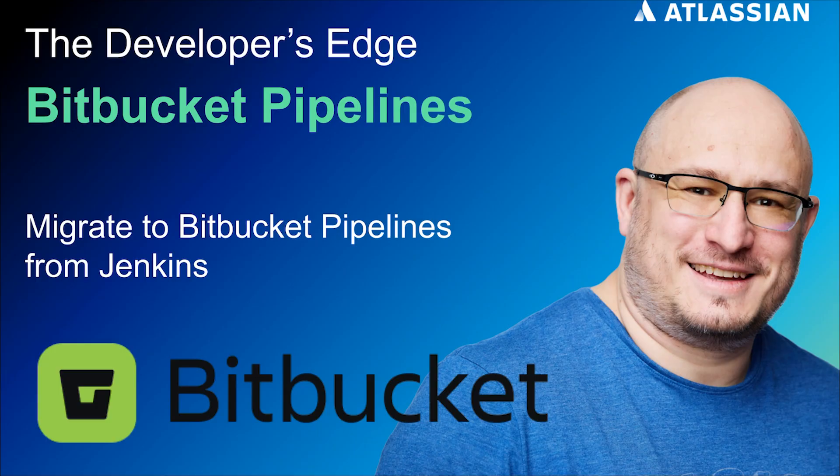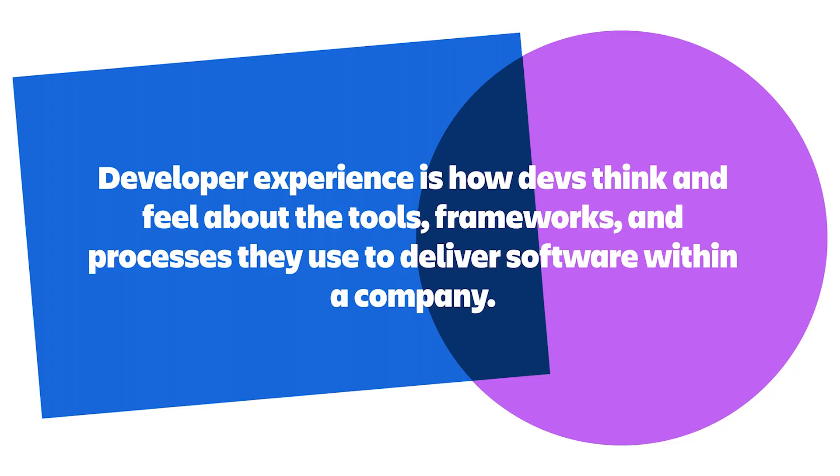First, let's talk about developer experience and why it's so important. Developer experience is how devs think and feel about the tools, frameworks, and processes they use to deliver software within a company. There's even a Knuth quote about it: 'The enjoyment of one's tools is an essential ingredient of successful work.' A simple way of thinking about this is that developers spend more time building software and solving problems for their customers when there is low friction in their development process.